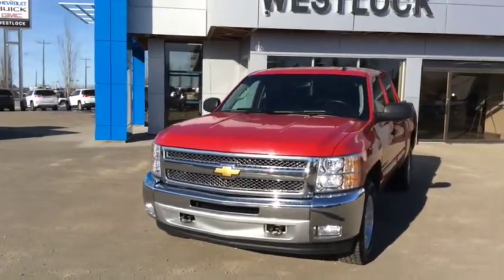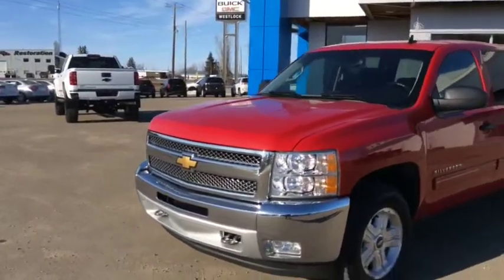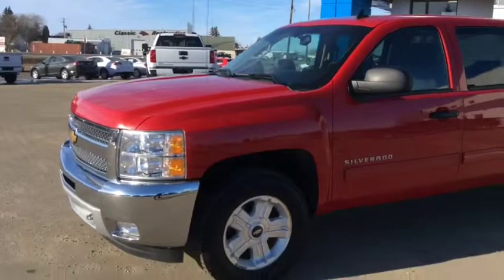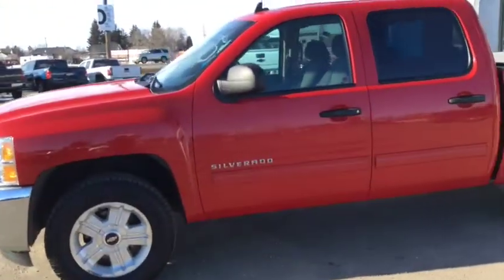Good afternoon and welcome back to Westlock Motors. What you're looking at here folks is stock number 16T48A, one of our certified pre-owned units. This is a 2012 Chevy Silverado LT 1500 Crew Cab, finished in a victory red.